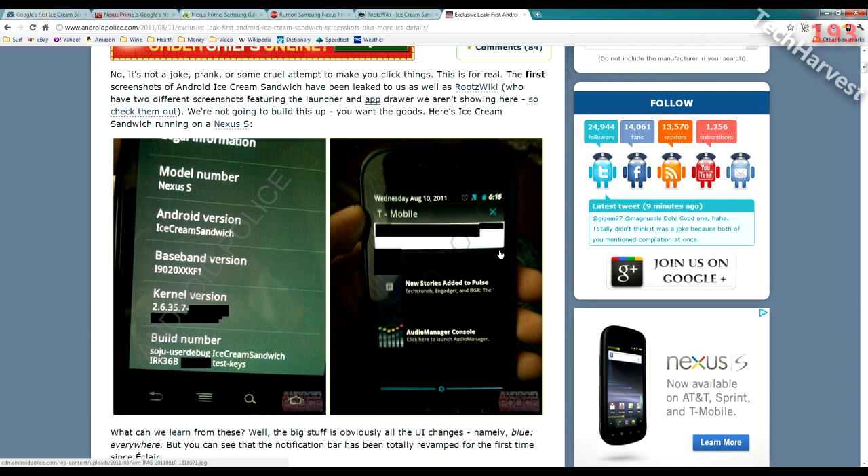For all Nexus S owners, don't worry — your phone will be updated to Android Ice Cream Sandwich. It's coming to the Nexus Prime first, but your phone will get the update. As for the rest of Android handsets out there, I can't say for sure. The Nexus Prime is going to be a monster phone with monster capabilities, running Ice Cream Sandwich, which sounds like a great step in the right direction for Android. If you have any questions or comments, please post them below.